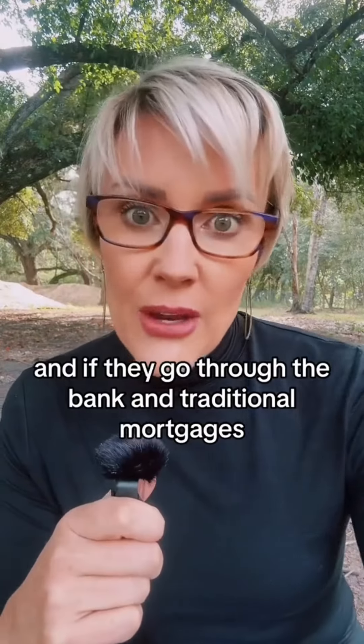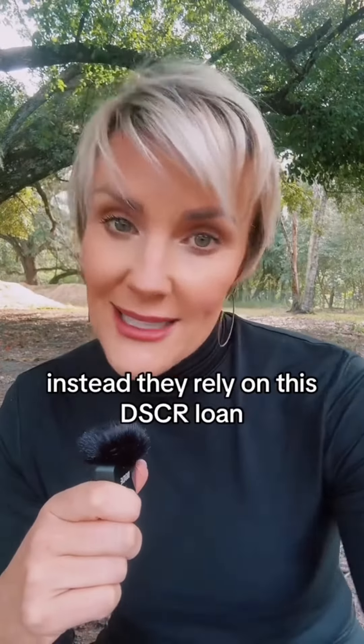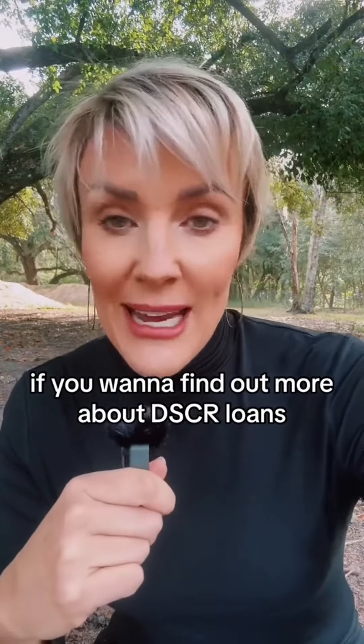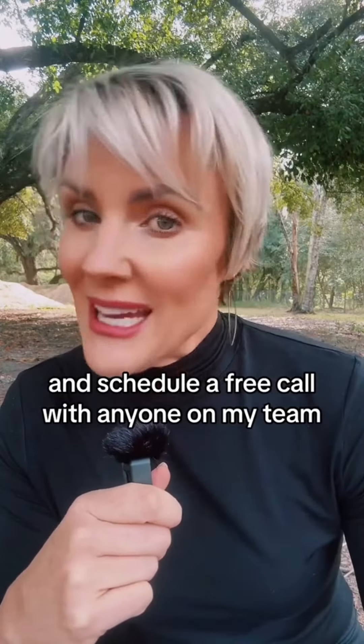I help close these loans for savvy investors all the time because they want to get into four, six, eight, ten homes. And if they go through the bank and traditional mortgages, this simply will not work. Instead, they rely on this DSCR loan. You can qualify using a DSCR loan in creative financing. If you want to find out more about DSCR loans, feel free to hop on over to my profile and schedule a free call with anyone on my team.